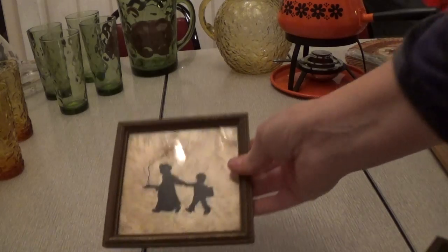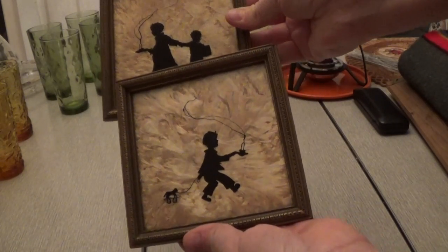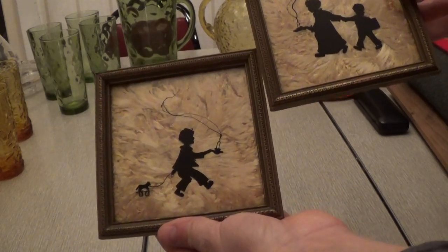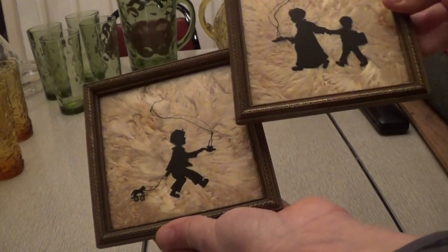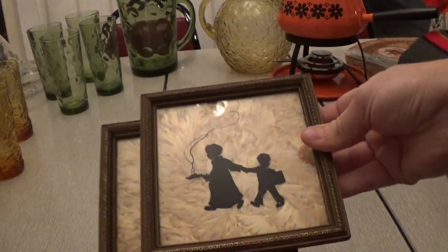And I got these silhouette pictures — they were $2, just really cute. I think they're from the 1930s or 40s. Look how cute: the little boy is pulling a little toy, and there are a couple of other kids. It's really cute.